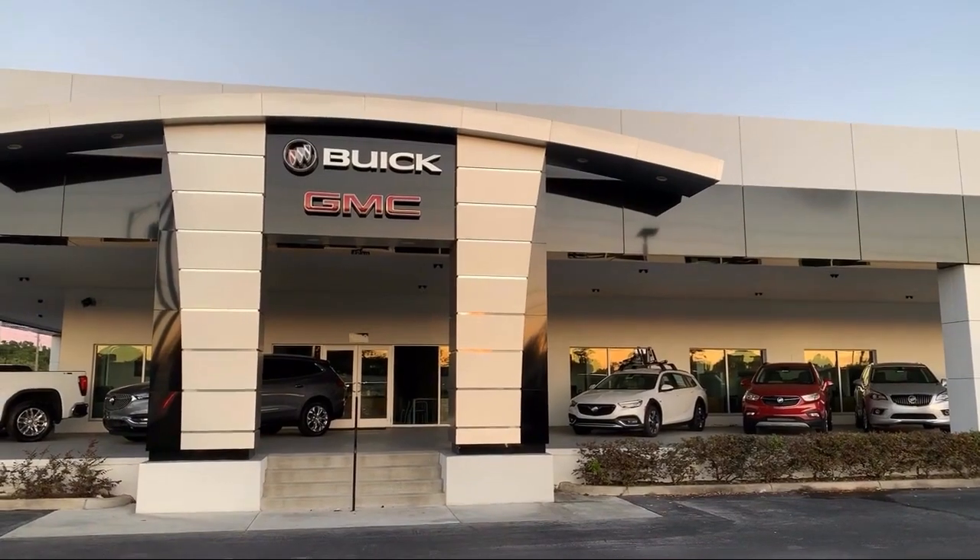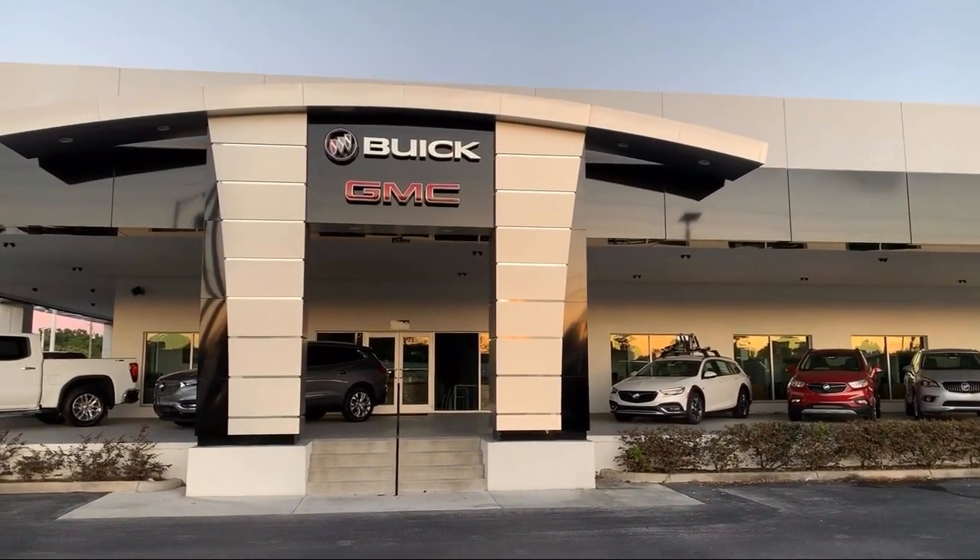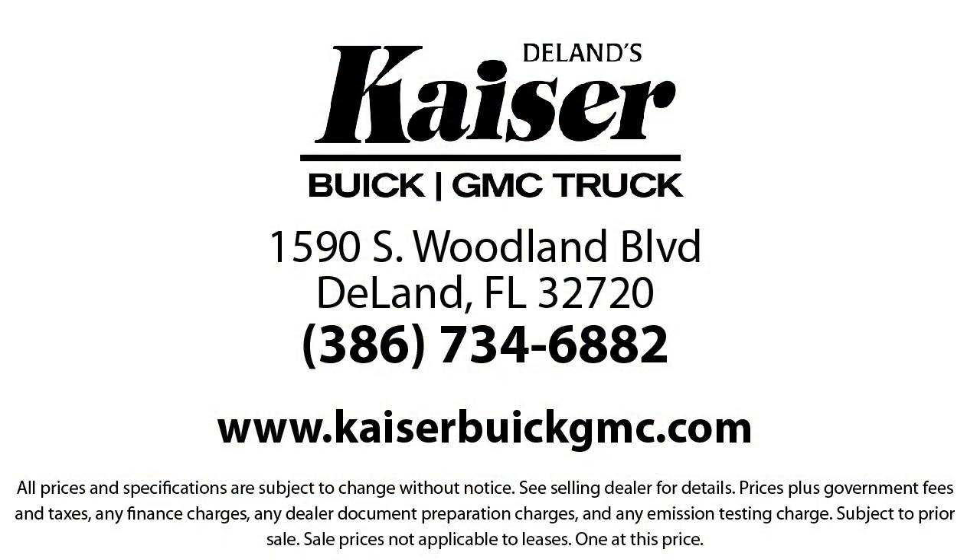Kaiser Buick GMC Truck is located at 1590 South Woodland Blvd in Delane. For more information, visit www.fema.gov.au.